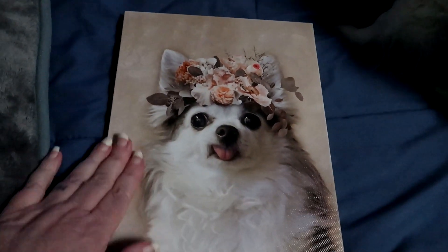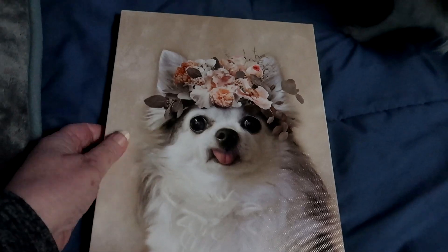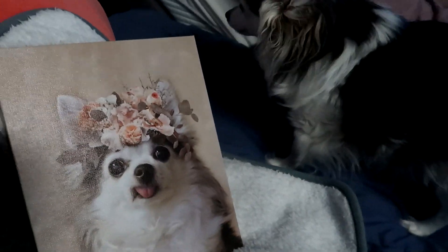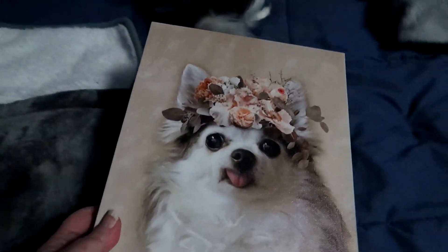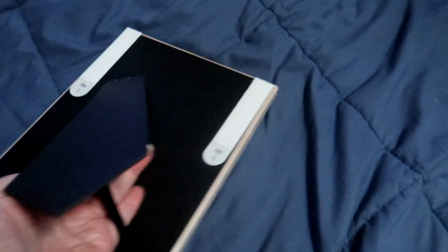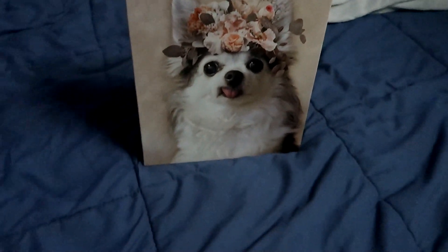It is canvas material and it even goes around the edges, which is a nice feature. It looks wonderful. I've already put a couple of tabs on the back to hang it. It does have a stand so you can have it on a surface if you want it standing up.